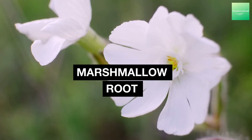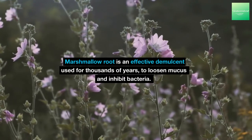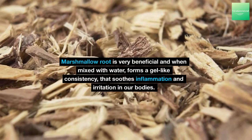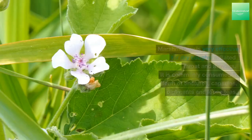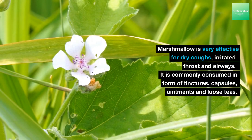Marshmallow root is an effective demulcent used for thousands of years to loosen mucus and inhibit bacteria. Marshmallow root is very beneficial and when mixed with water, forms a gel-like consistency that soothes inflammation and irritation in our bodies. Marshmallow is very effective for dry coughs, irritated throat and airways.